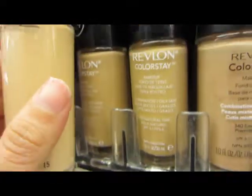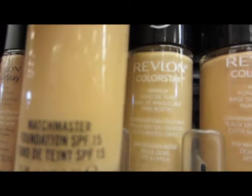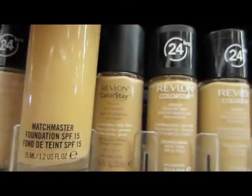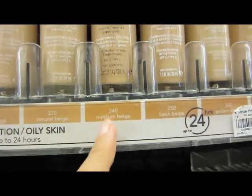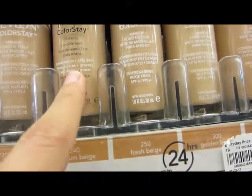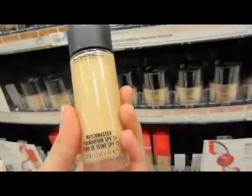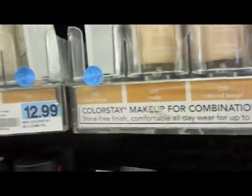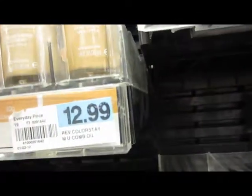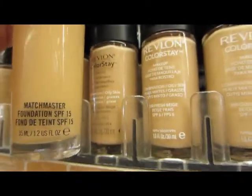These are like true beige — looks too dark, so I'm going to go back up. That's a little dark too, but these might match a little better. I'm probably in nude, natural beige, or medium beige. Then you choose between combination/oily skin or normal-to-dry skin. This one's actually too bright — I think I'm probably going to be golden beige.